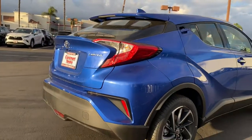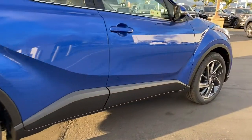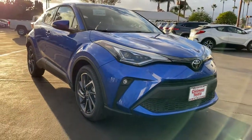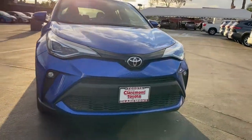The following are some of this vehicle's highlighted options: keyless entry, backup camera, power liftgate, lane keeping assist, adaptive cruise control, keyless start, heated mirrors, satellite radio, fog lamps, blind spot monitor.